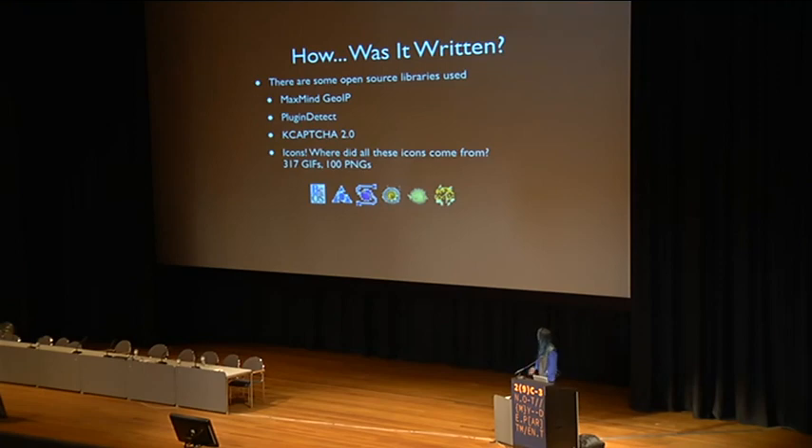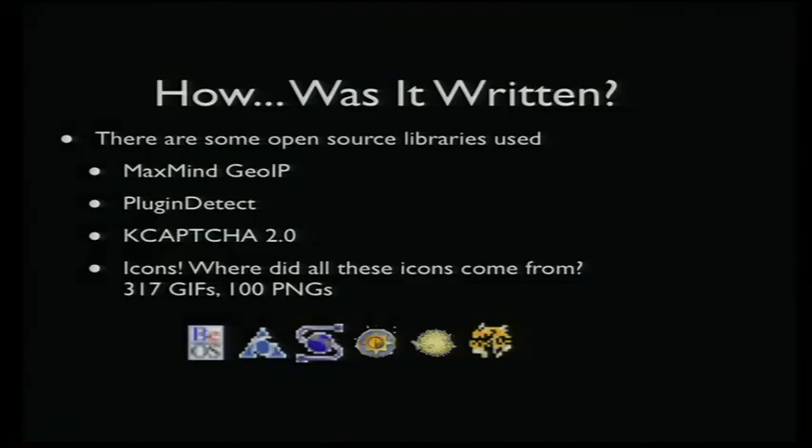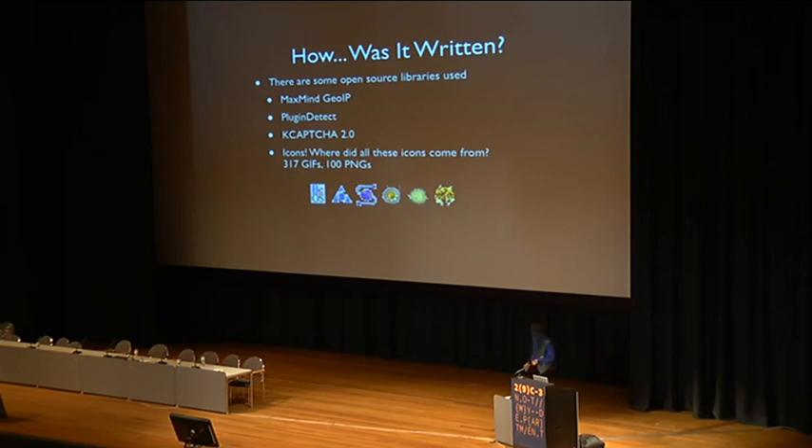How'd they do it? A bunch of it is actually all GPL open source PHP libraries. The big ones are the MaxMind GeoIP database, PluginDetect — which is the first thing you see when you hit the landing page — and in version 2.0 they added a CAPTCHA system on the admin login page. There's also about 400 icons in the reporting interface — I have no idea where they came from. I did some searching by MD5 hash and there isn't an exact copy of these files anywhere. I can't imagine whoever made this exploit kit actually sat down and drew 417 individual icons, particularly for things like AOL, Lynx, Mosaic, OpenBSD, and BeOS.